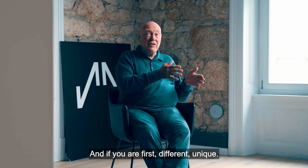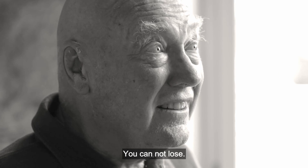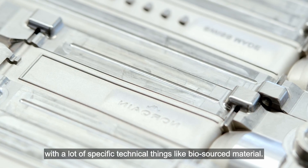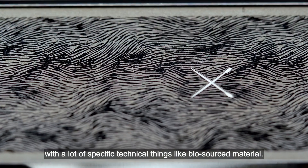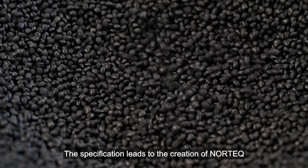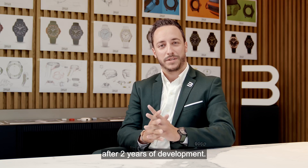And if you are first, different, unique — you cannot lose. Ben wanted a light material, ultra-resistant and colorful, with a lot of specific technical things like biosource material. Their specifications led to the creation of Nortek after two years of development.